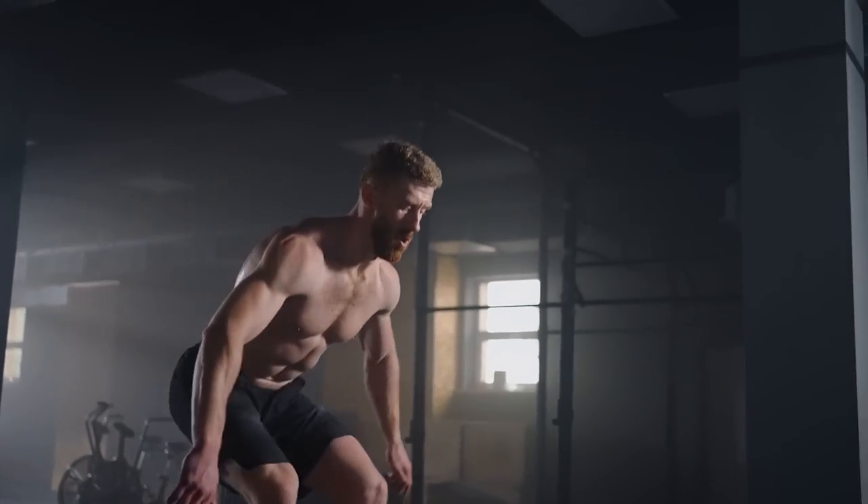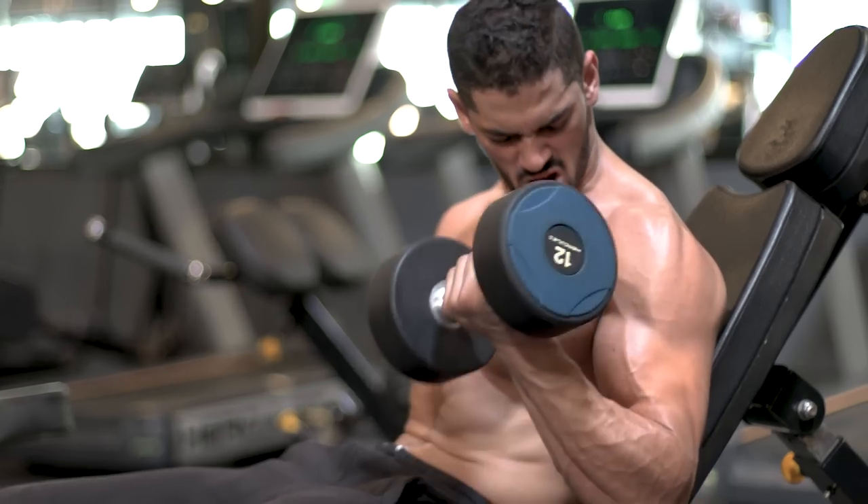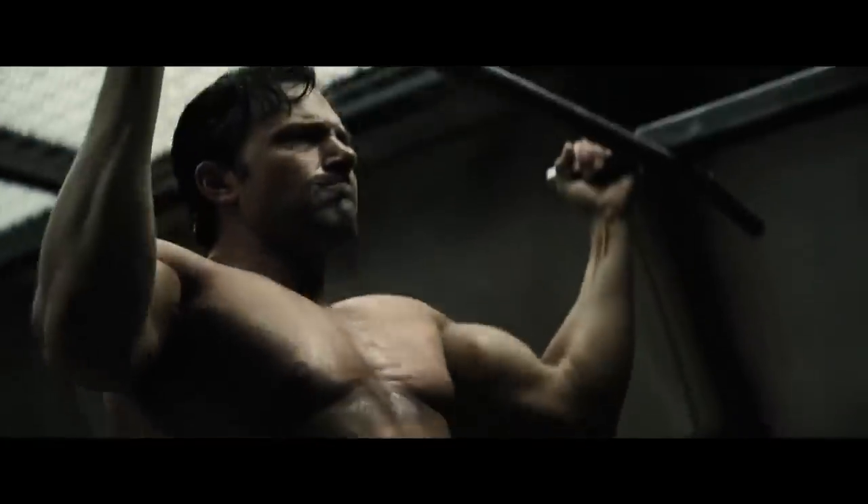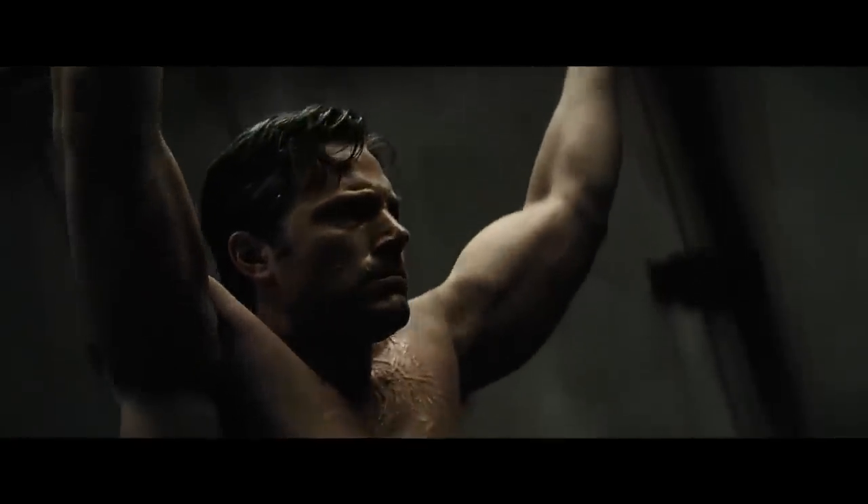Simply put, if I get you to jump a lot in your training program, you'll get better at jumping, but your arms won't get any bigger. Your training needs to be specific to the type of results that you want. And Bruce Wayne is a very busy guy with very limited amounts of time and energy, so we need to make sure he's training efficiently and getting the most bang for his buck when it comes to his workouts.